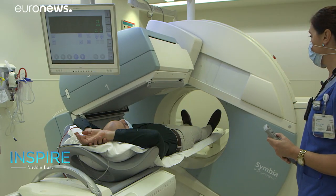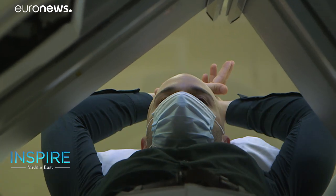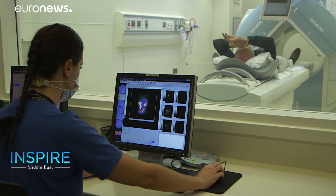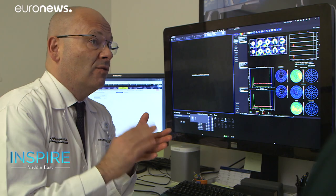Using SPECT, a nuclear medicine imaging technique using gamma rays, the technology provides true 3D images of the human body, not least the heart's pathways, helping to identify low blood flow and overall poor heart health.